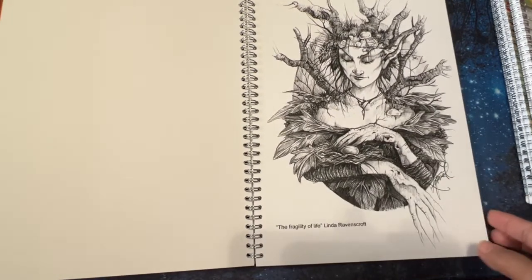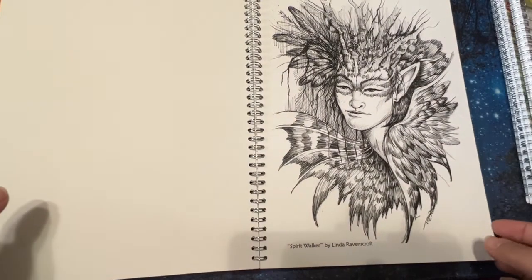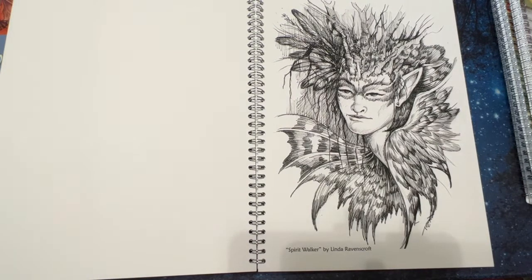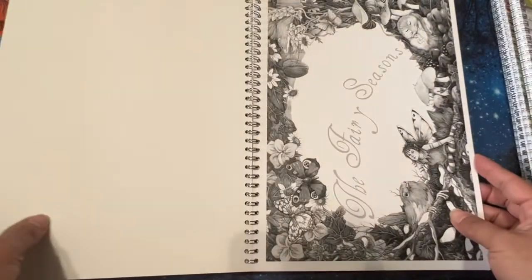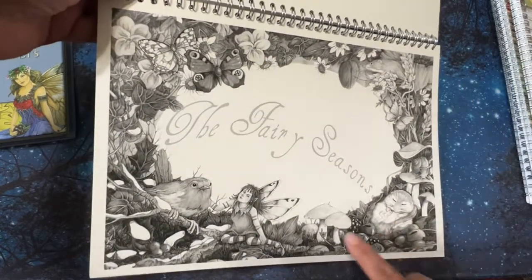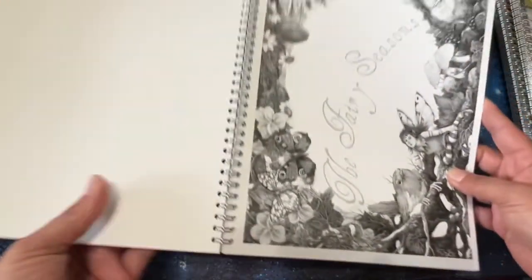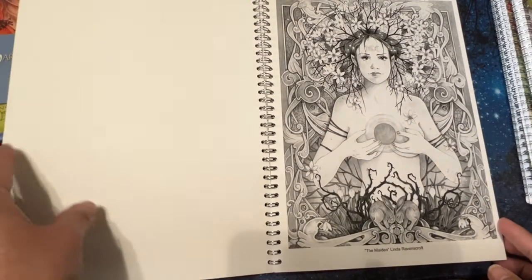This one is called 'The Fragility of Life' — look at this little egg in there. Even though her hands are all branchy and kind of creepy, I think she's a nice person. 'Spirit Walker.' The 'Fairy Seasons' — so cute, look at this: mushrooms, a little fairy, a bird. This one has a lot of cute little creatures in there. 'The Maiden.' And this one's 'Maiden Spring and Jack in the Green.'